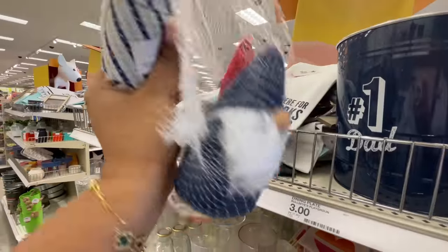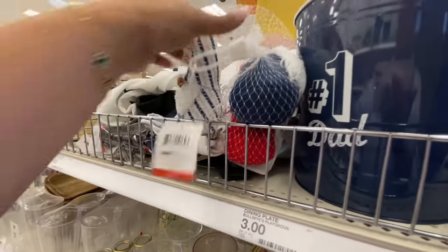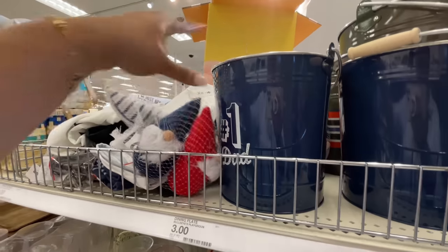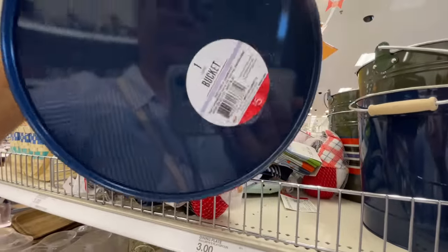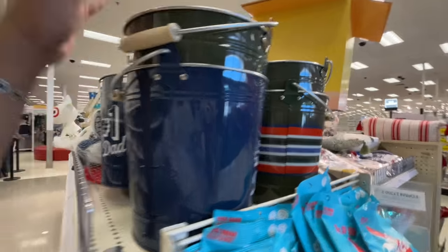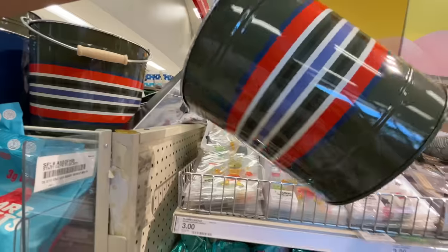Look — new gnomes! Or at least they're new to me. This is a three-pack for three dollars, so basically a dollar each. They are a little bit smaller though than the two-pack we've been seeing in previous walkthroughs. Then the Father's Day stuff is out — Number One Dad bucket.